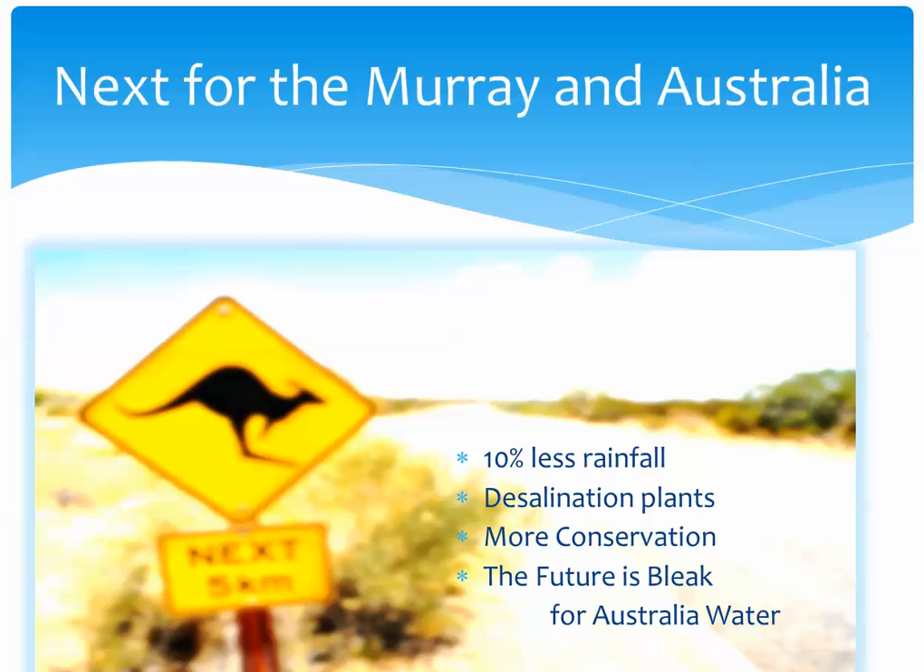I appreciate your time. I hope this has enlightened you a little more about the Murray River and Australia's water as a whole. Thank you for watching.